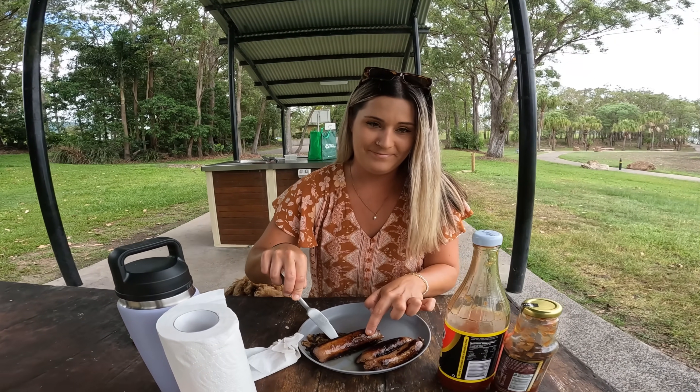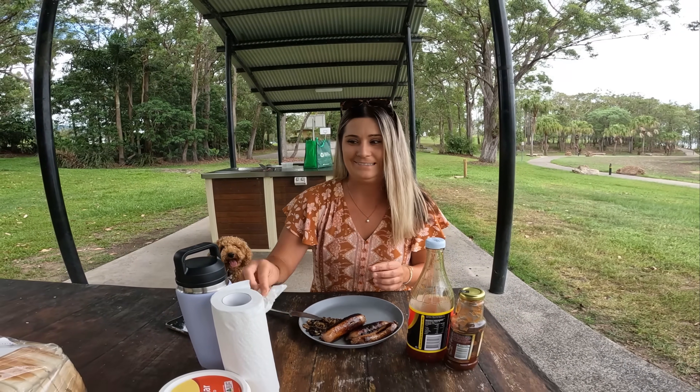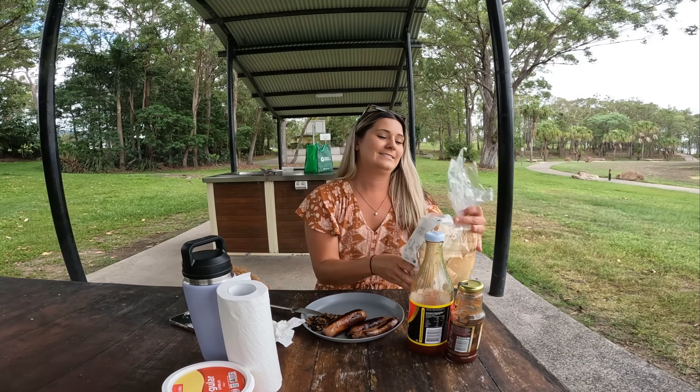We had to cut them open because they were some real thick boys, and yeah, they don't look as good as a normal sausage in bread, but good thing they taste great.